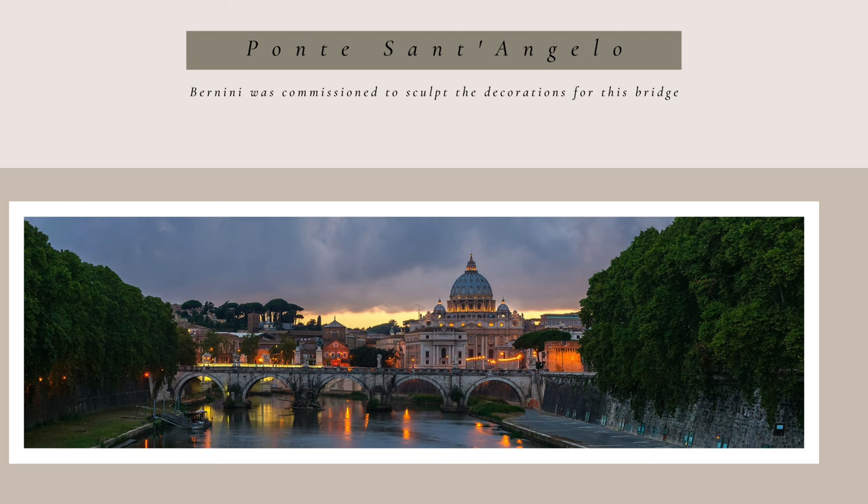For the design, Bernini imagined 10 angelic sculptures, each one carrying one of the passion instruments. This would allow pilgrims to envision Christ's sacrifice as they walked towards St. Peter's Basilica.